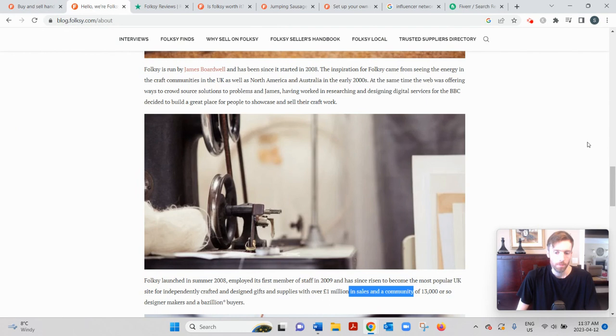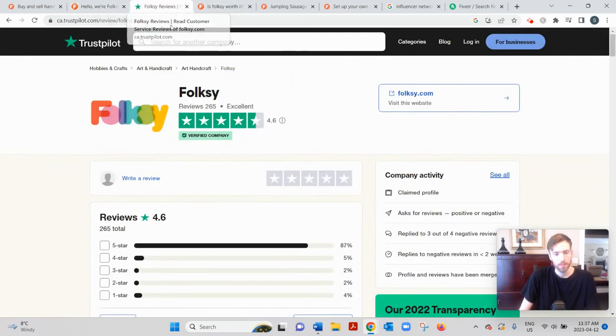A lot of people have compared Folksy to Etsy, and I think it's a fair comparison. It's definitely a smaller platform — they say around 13,000 or so designers are on here. When I was reading through the reviews on Trustpilot it seemed like there was about an equal balance of buyers and sellers, if anything there are more people who are sellers.